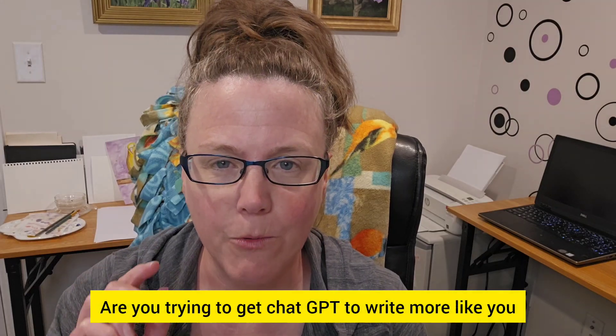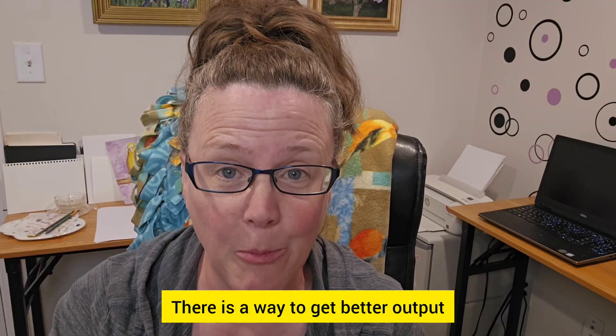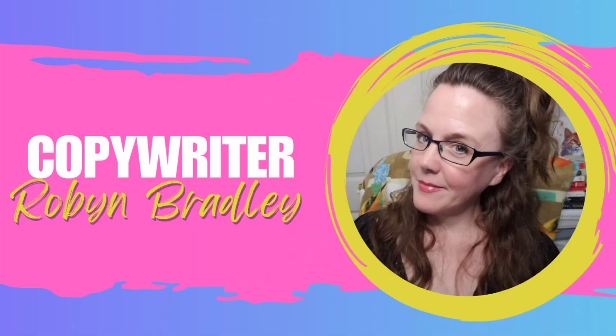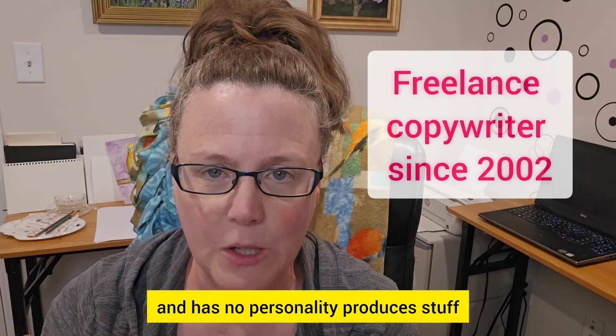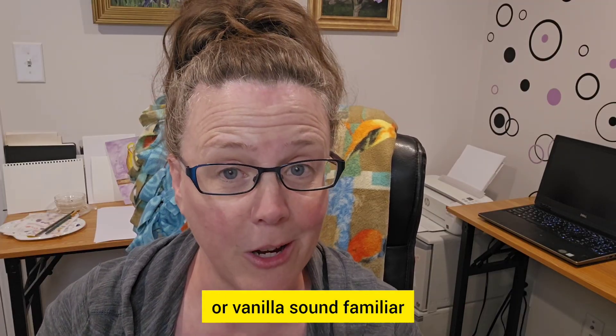Are you trying to get ChatGPT to write more like you or maybe one of your clients? There is a way to get better output and I'm going to give you the prompts that get it done. One of the biggest complaints with AI is that everything sounds the same — it has no personality and produces stuff that's very wooden or vanilla.